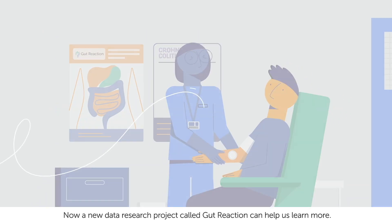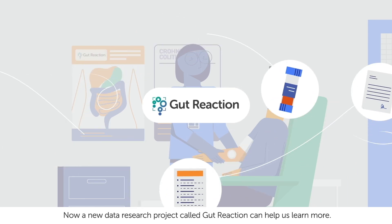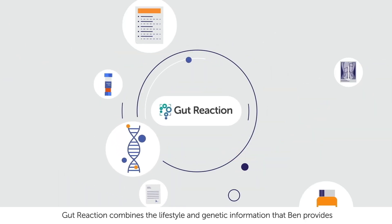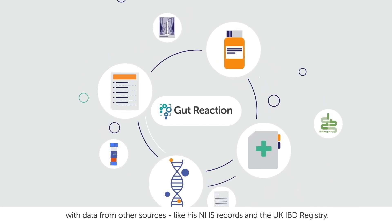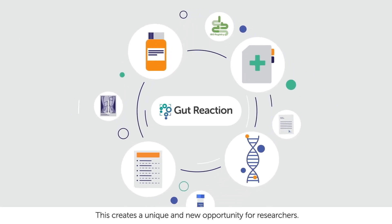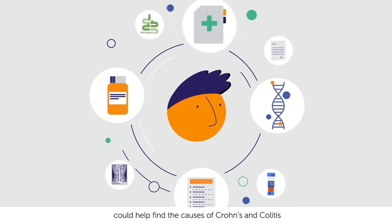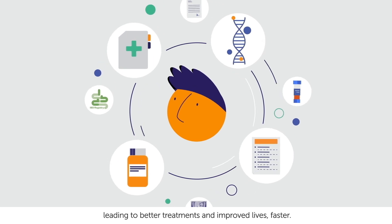Now a new data research project called Gut Reaction can help us learn more. Gut Reaction combines the lifestyle and genetic information that Ben provides with data from other sources, like his NHS records and the UK IBD registry. This creates a unique and new opportunity for researchers. The joined-up data in Gut Reaction could help find the causes of Crohn's and colitis, leading to better treatments and improved lives faster.